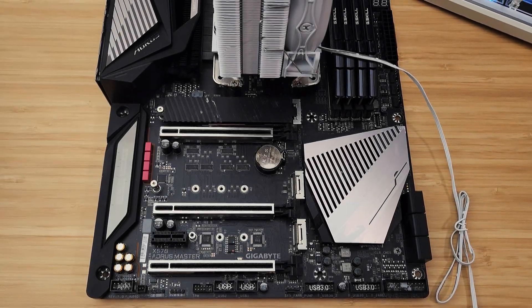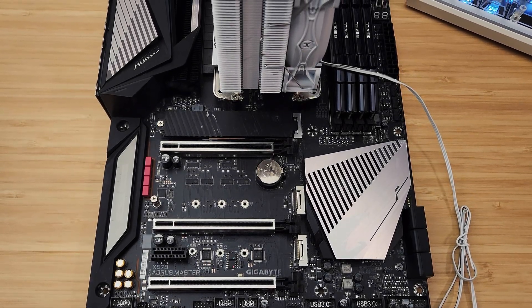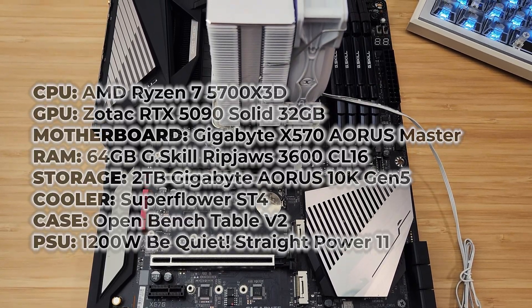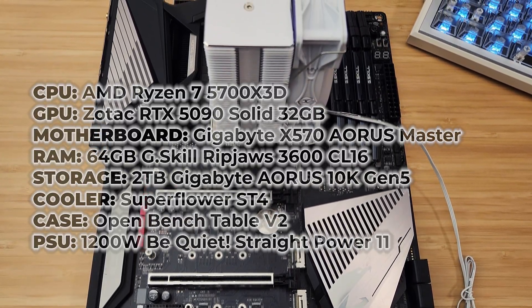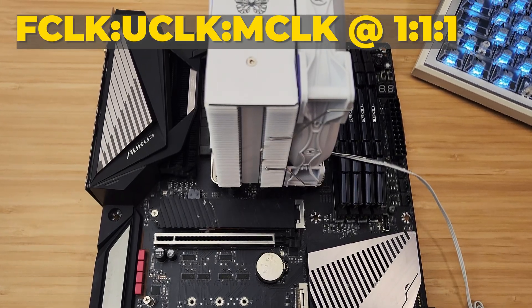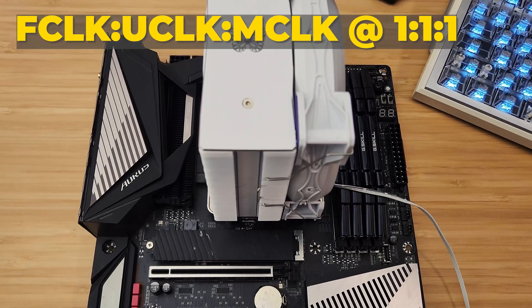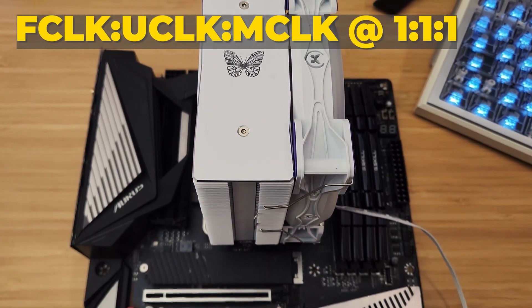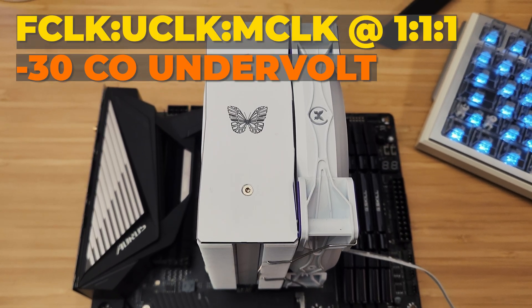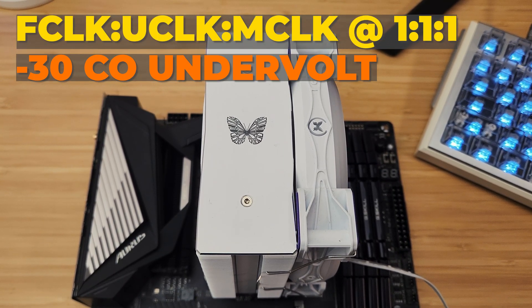Here are the configurations I'm using for this test. We'll start with the 5700X3D setup. It's running on an X570 Aorus Master with 64 gigs of DDR4 at 3600 CL16, running a 1-to-1-to-1 F-clock to M-clock to U-clock ratio. This is ideal for AM4. It's also running a minus 30 curve optimizer undervolt for maximum efficiency.